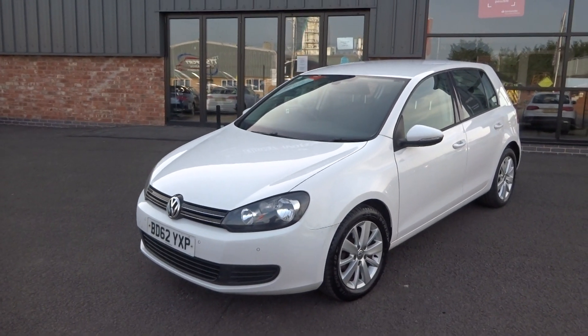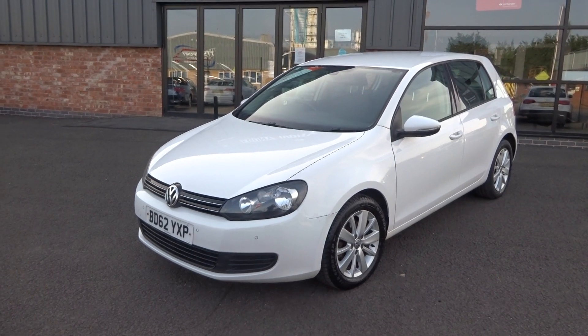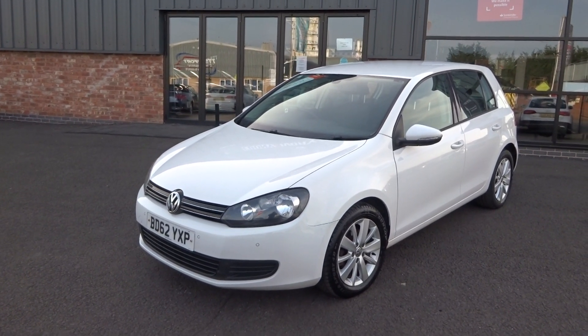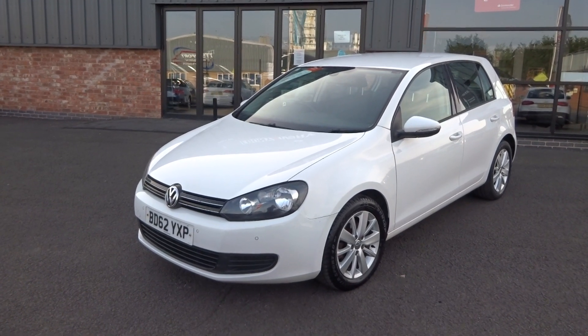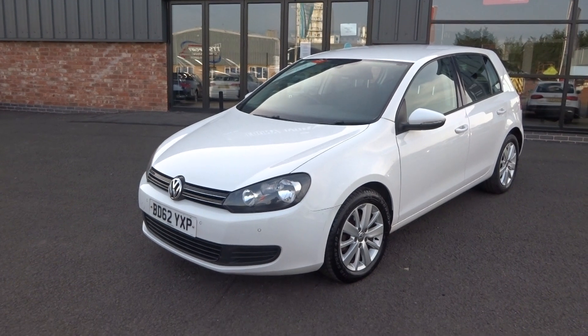Hi, good afternoon, I'm Ben from Ebony and Ivory Motors. Today I'm going to show you around this 2012 62-plate Golf 1.6 TDI 5-door, finished in white, manual 5-speed transmission. It has just arrived in part exchange and is priced as a part exchange to sell fast. Let's quickly show you around the vehicle.